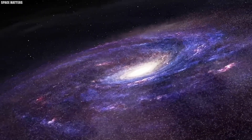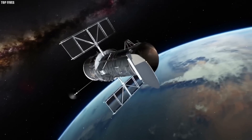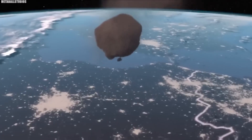But the image that perhaps struck deepest was of Earth itself, seen from afar as a delicate blue speck cradled in the vastness of space. This poignant view served as a powerful reminder of our planet's fragility and beauty, urging us to treasure and safeguard our cosmic oasis. What are your thoughts on these breathtaking glimpses into the cosmos shared by NASA? Feel free to share your reflections in the comments below.